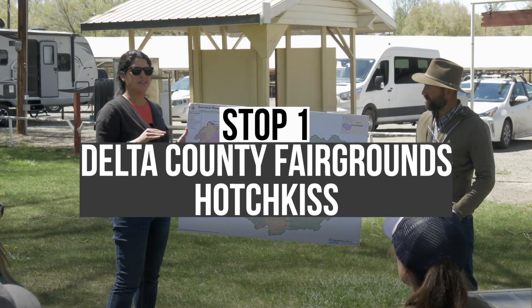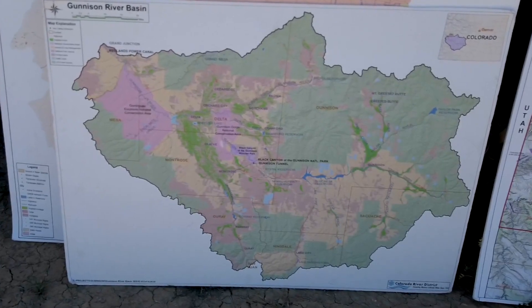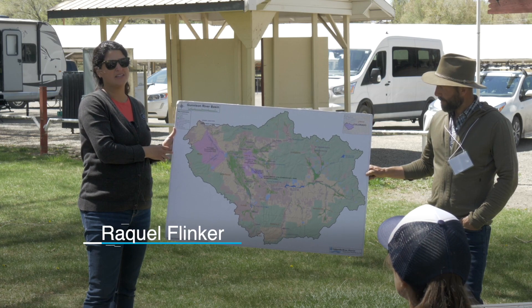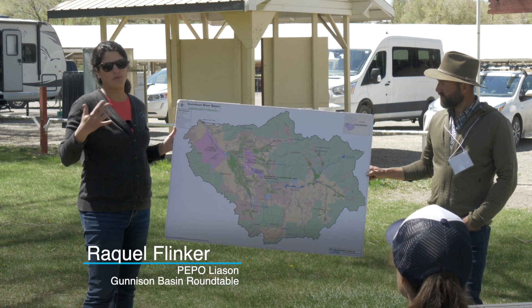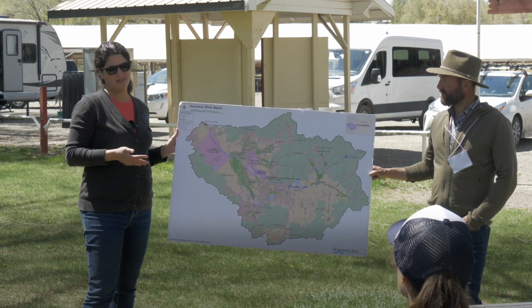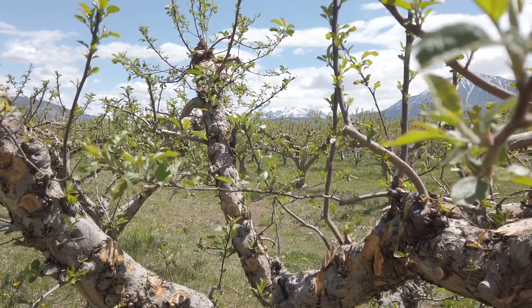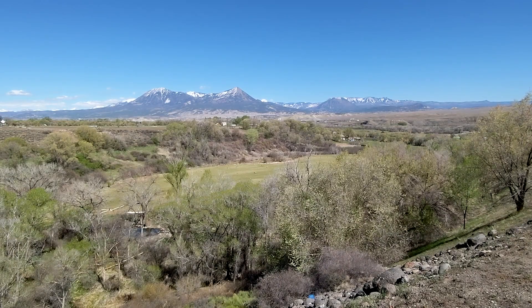The Gunnison Basin Roundtable looks at all of the Gunnison Basin, and the Basin Implementation Plan for every basin is supposed to address the water needs for the basin, as there is a gap between supply and demand. The BIP tries to address water needs for agriculture, the environment, and municipal and industrial water needs, and it lists and prioritizes projects.